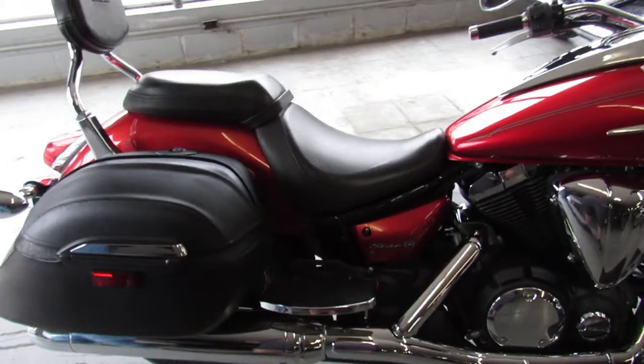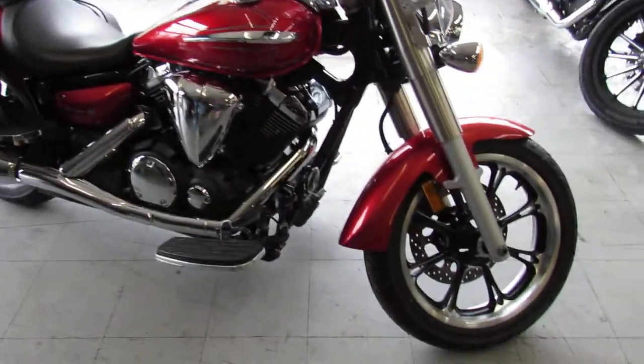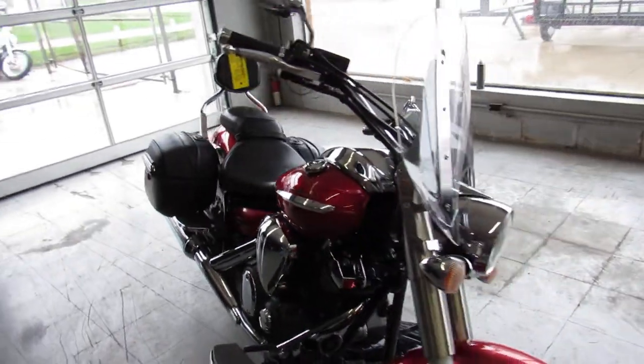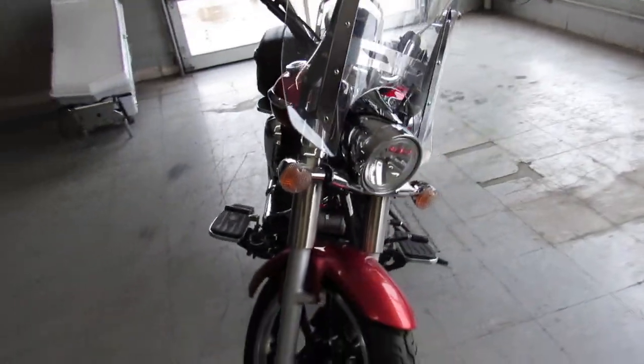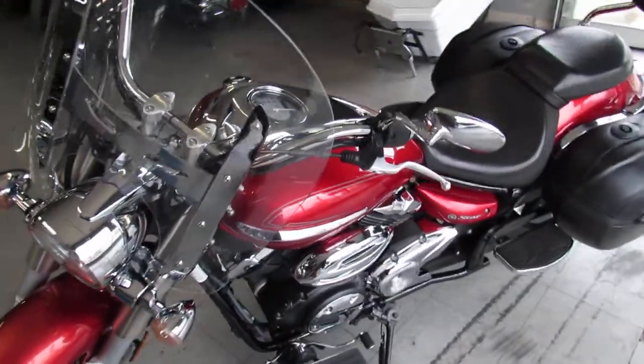She is mint — candy apple red paint, there's tons of chrome, tons of extras. It's got a windshield, saddlebags, and a backrest. These things run strong.